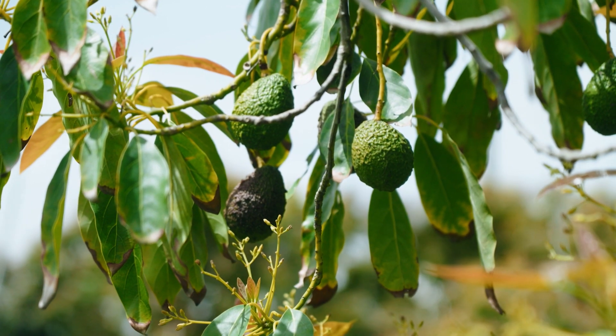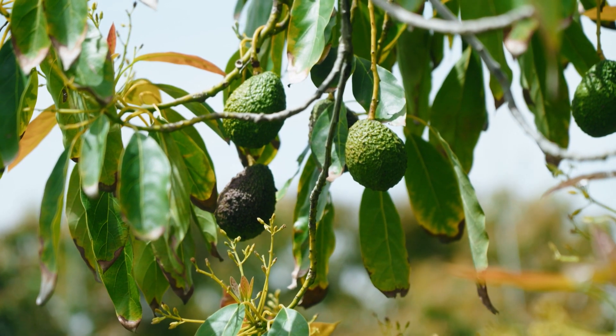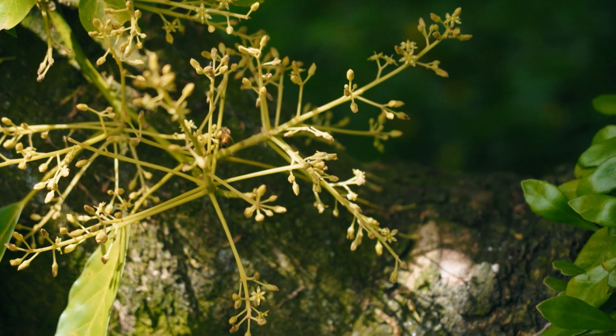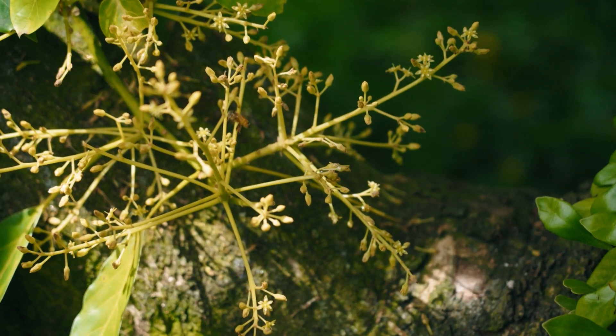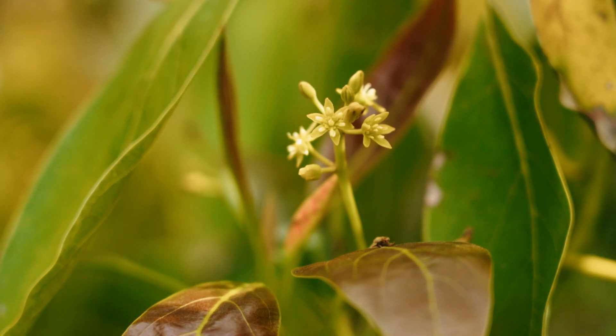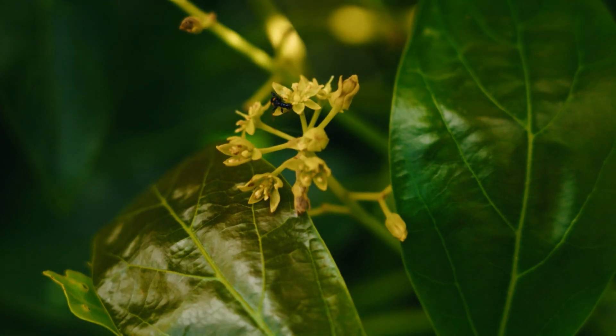Avocados are a subtropical fruit — they prefer warmer weather. The cooler springs that we get here in New Zealand can present some challenges for pollination. Avocados already have a really weird flowering system around the world, where the female flowers are open and receptive to be pollinated only for a very short window of time. But here in New Zealand, because of our temperatures, that window of time changes throughout the day — sometimes in the morning, sometimes in the afternoon, or it might even be overnight.